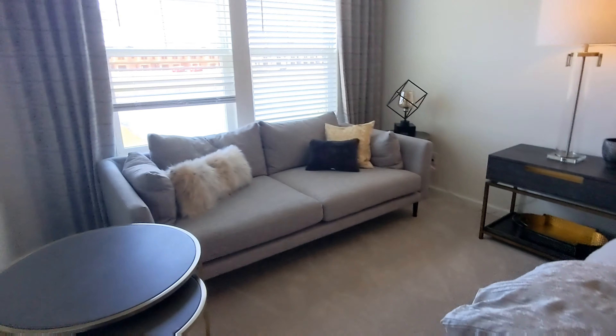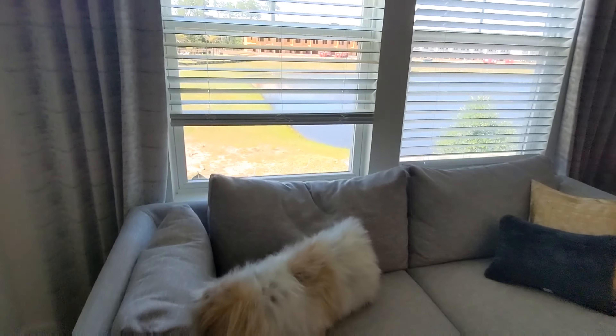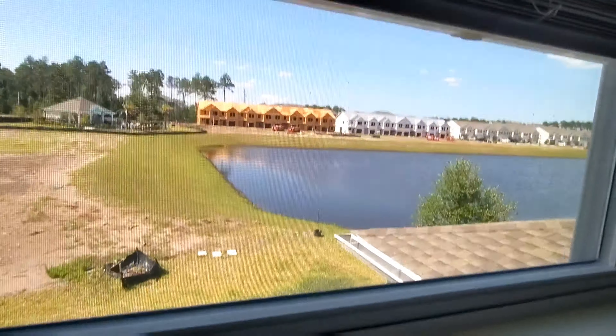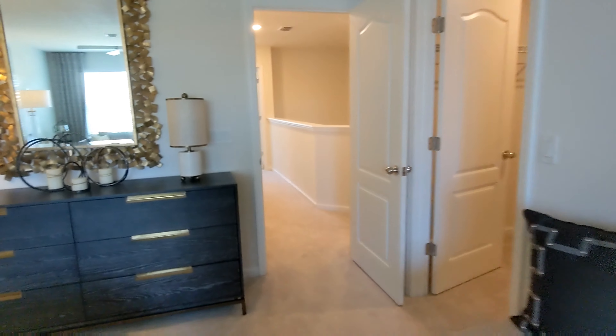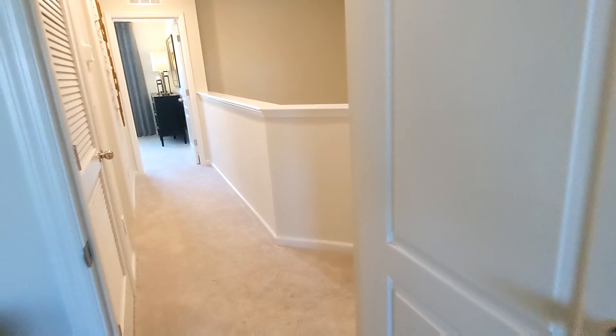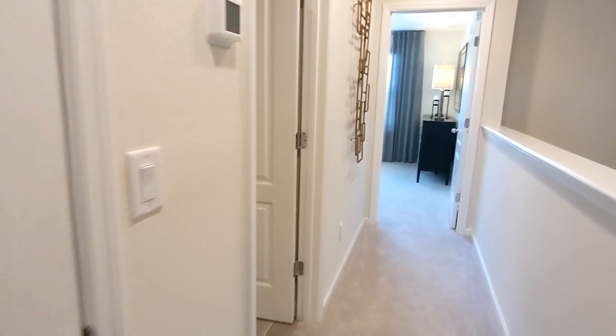So this is one of the bedrooms — it overlooks the lake. Those are all the other units they're building. It smells so nice and new in here. It's a two-bedroom.